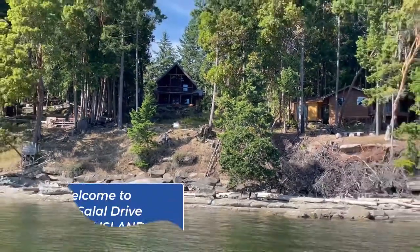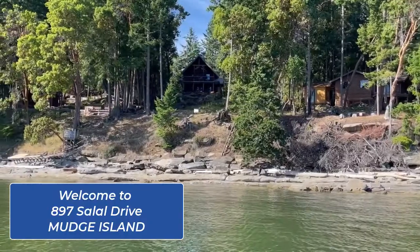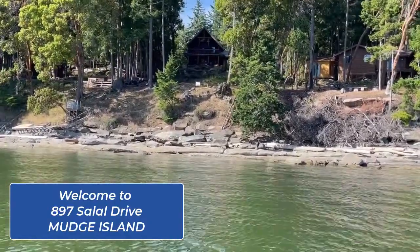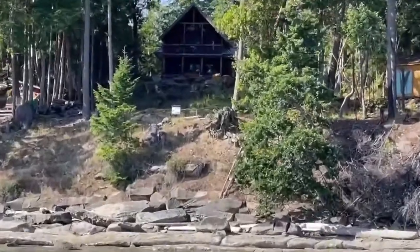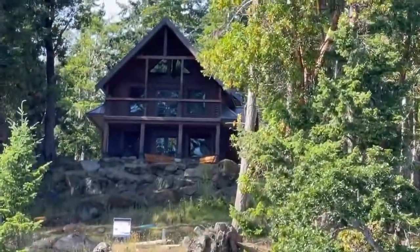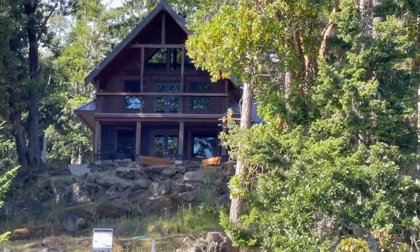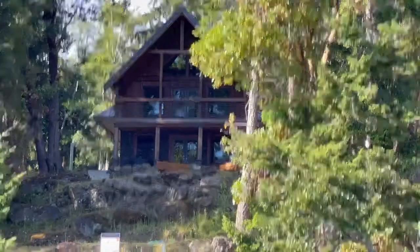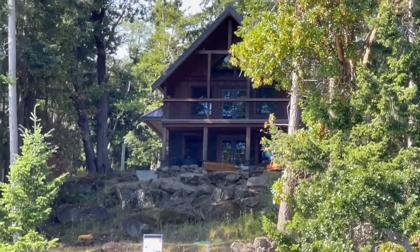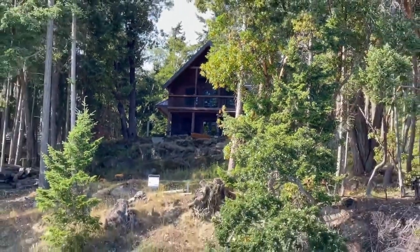This is 897 Salal Drive, which is just over a half an acre — a beautiful waterfront property. At lower tide there's a beautiful white sand beach, and the house is phenomenal. It's three bedrooms, two baths, full laundry, and a gorgeous family room with a propane fireplace. It is air-conditioned and has heated flooring. It was just built to the nines.